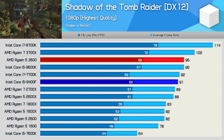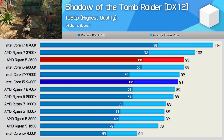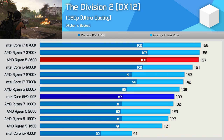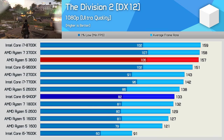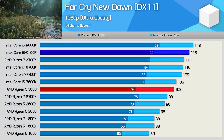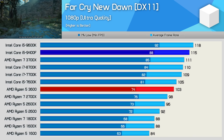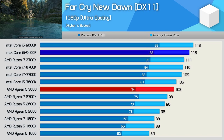The gaming experience in Shadow of the Tomb Raider was similar with both CPUs, though the average frame rate was 4% higher with the R5 3600, while 1% low performance improved by 10%. We also see a solid performance uplift in The Division 2 — the R5 3600 provided an 18% uplift for average frame rate and a 29% boost for the 1% low. Far Cry New Dawn does trip up the Ryzen processor though, and the 9400F took the lead, beating the R5 3600 by up to 19%. That said, the game still played extremely well on the R5 3600 with no frame stuttering.